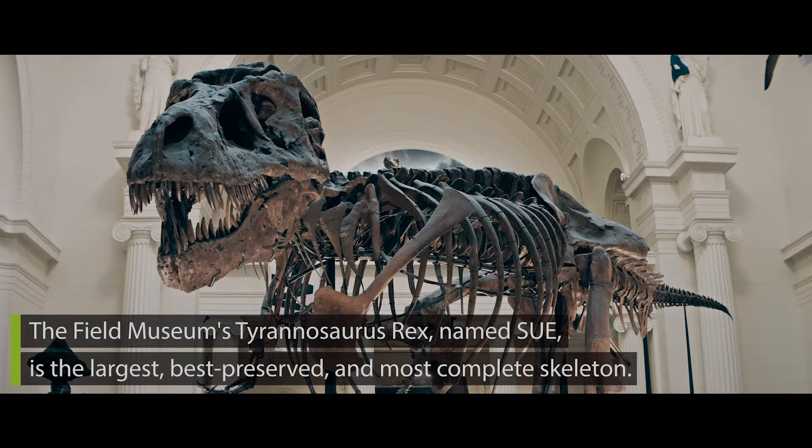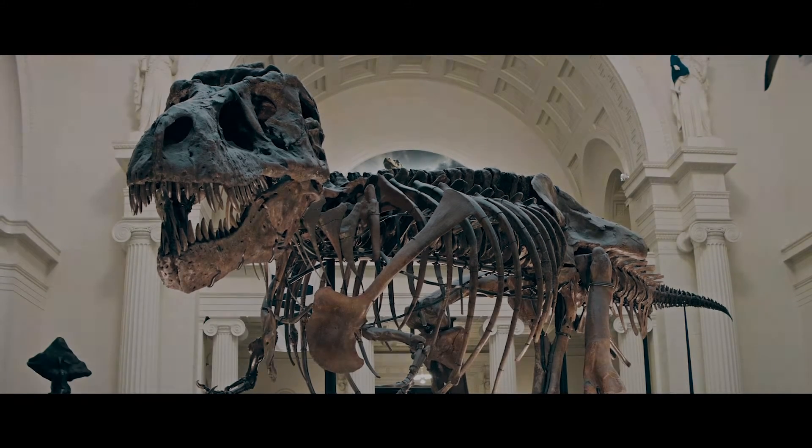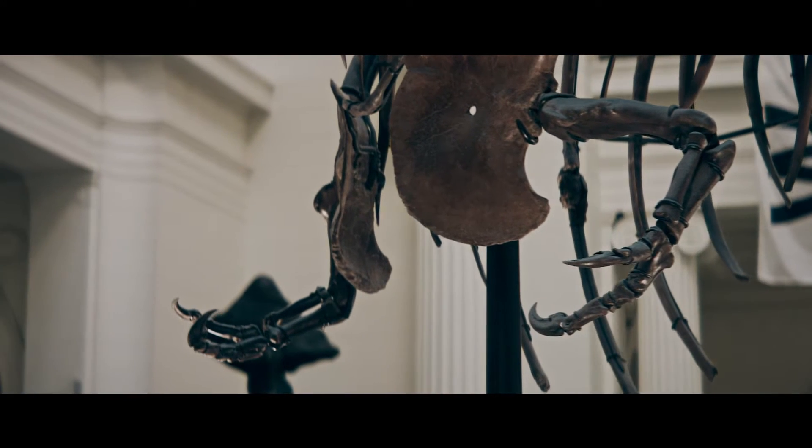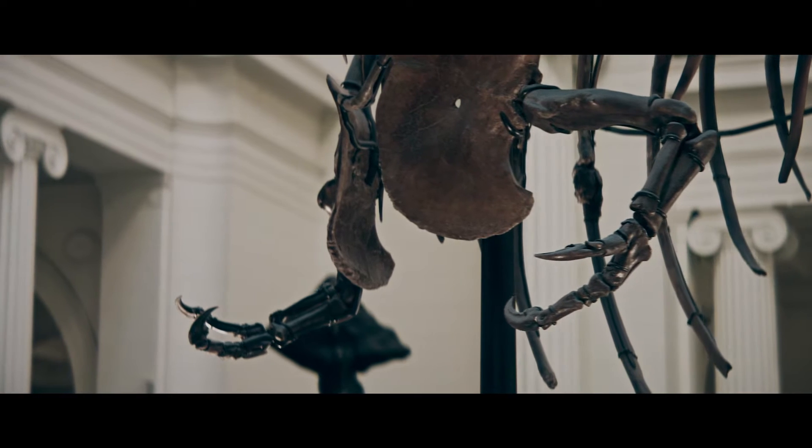Sue is actually, believe it or not, the first Tyrannosaurus specimen we have with a complete forelimb. So it confirms that T. rex, like other Tyrannosaurus, has a very small limb relative to its body size. And there's always been this question of what would an animal so large be doing with a forelimb so small.